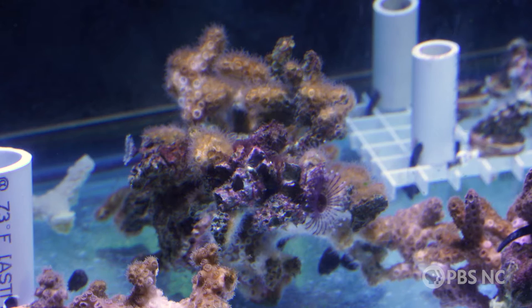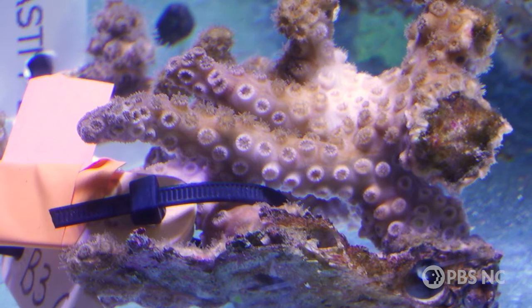Usually we do our experiments when they're larvae, and then we put them back out in the water and they're done. But now we're like — okay, we have them, we have these aquariums, let's keep them going. Let's grow them out. We have an infinite amount of time with them, and we can keep cultivating and seeing how they work.